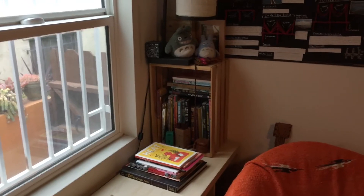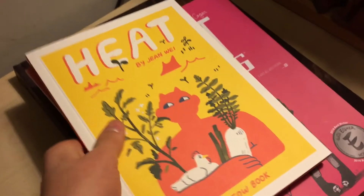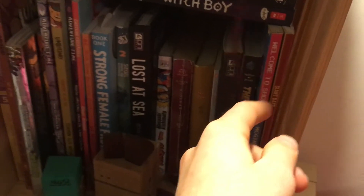This is where we place most of our favorite books. We got Heat — that's a good one. We got Giant Days, classic. We got Lost at Sea by Brian Lee O'Malley, Naruto, Adventure Zone, Naruto.